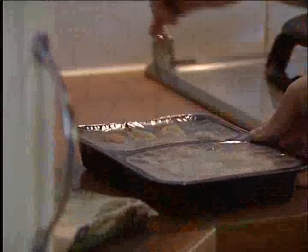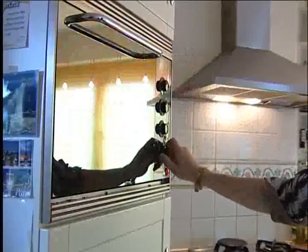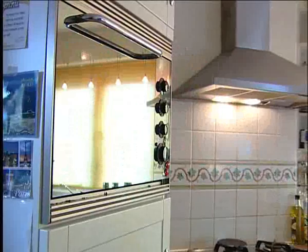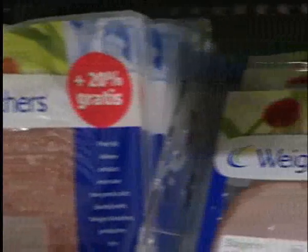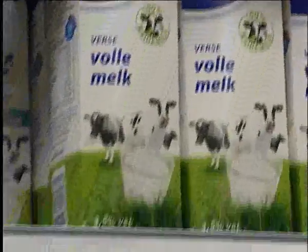Firstly, today's consumer prefers products that are fresh and easy to prepare with little or no heat treatment. This increases the risk that microorganisms grow and are not killed by cooking. In addition, consumers demand products with less sugar, less salt, less fat and no preservatives. This also increases the risk of spoilage of the food products.